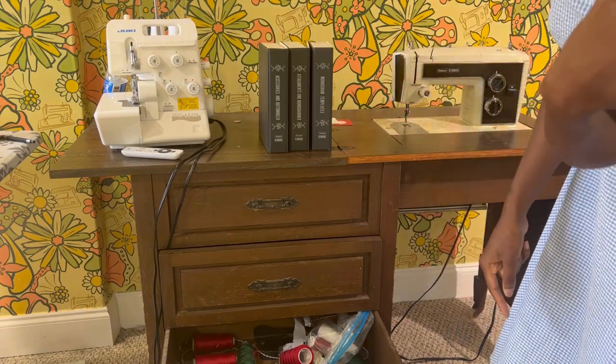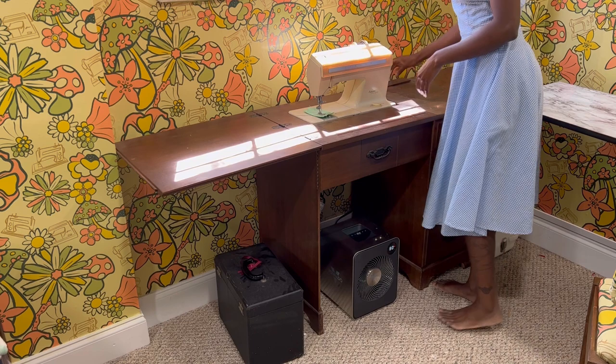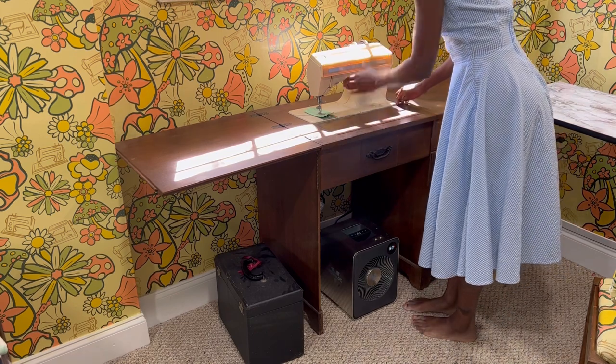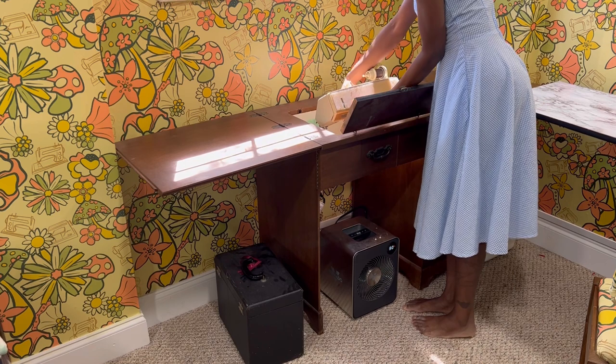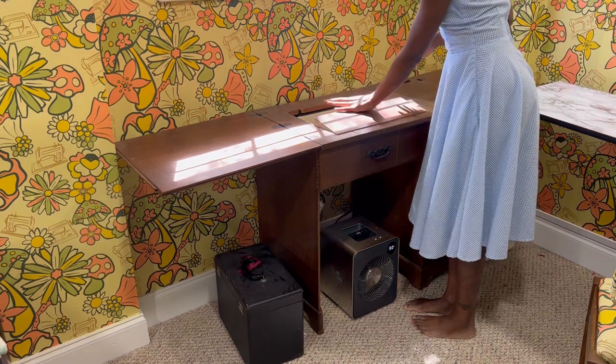These desks completely fold down as well. I'd like to show you how all these vintage desks convert and get smaller. These are all the original desks that came with the machines, except for the black desk — I found that separately but it did come from another Kenmore sewing machine. This footage is all in real time so you can see how quickly they close down.